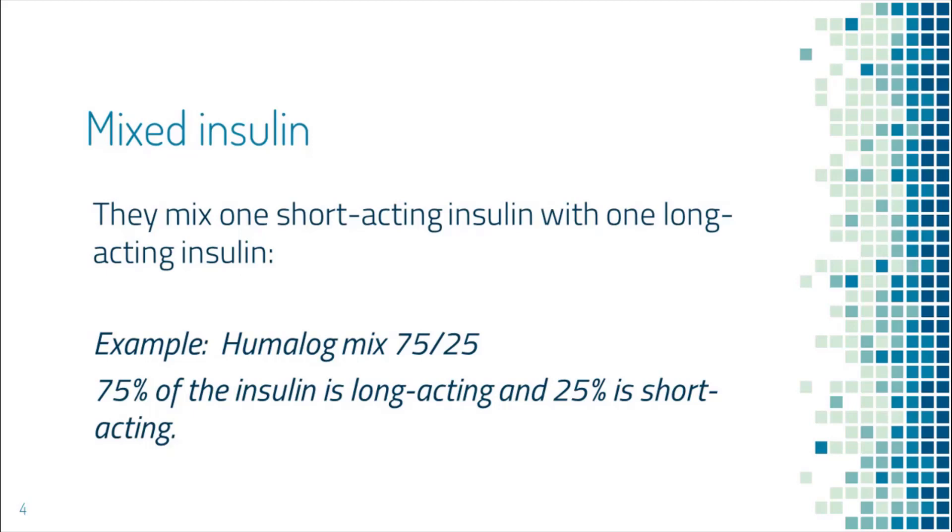Those people might be able to get by with one dose of mixed insulin before breakfast and another dose before dinner — that's only two injections a day instead of four. However, since there is no insulin to cover lunch, this is not the optimal choice.